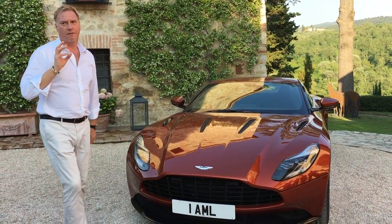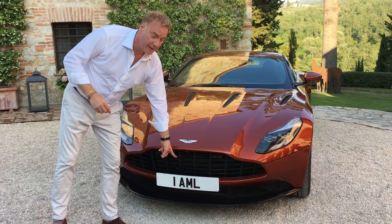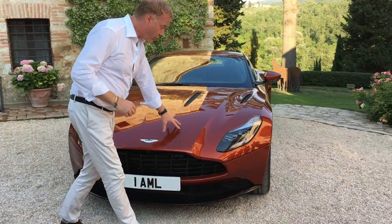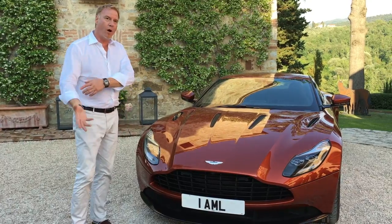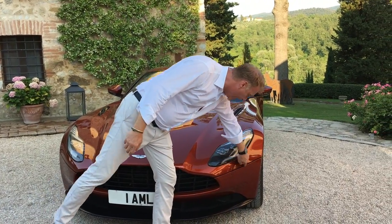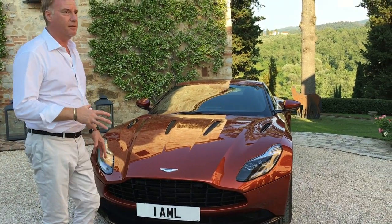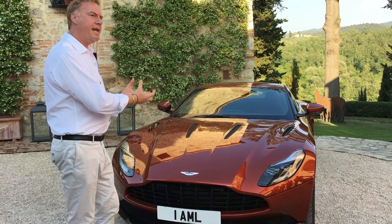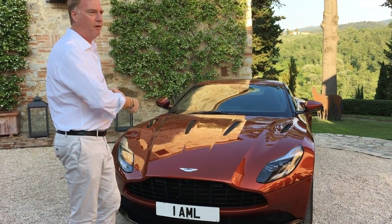Beautiful materials are very important to us. The badge is made by a jewellery company in Birmingham. The grille is not plastic — it's real aluminium. The hood is a one-piece clamp, forward-moving, because we eliminate the lines that interrupt the beauty. So you now only have two cut lines at the front of DB11. The body looks as though it's hewn from solid — we're creating that sculptural impression with the minimisation of lines on the surface.